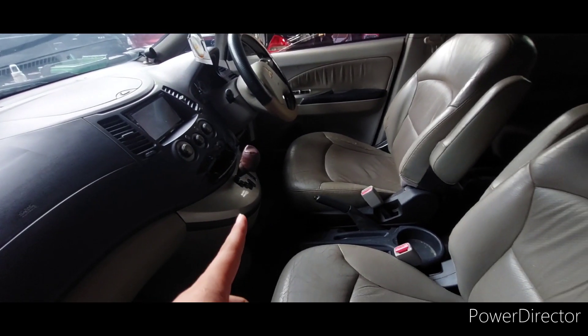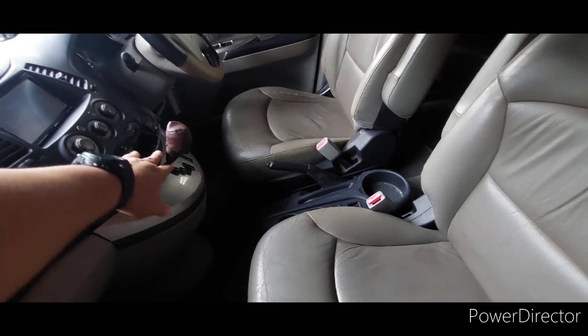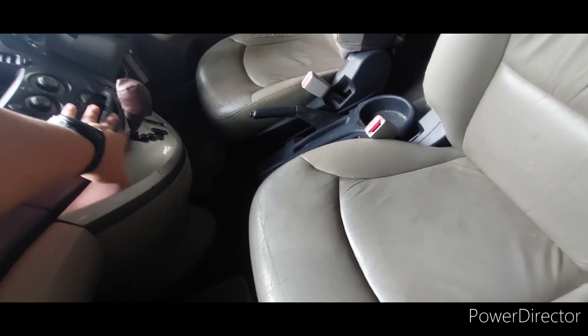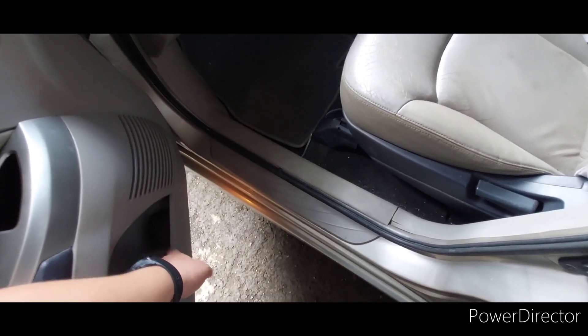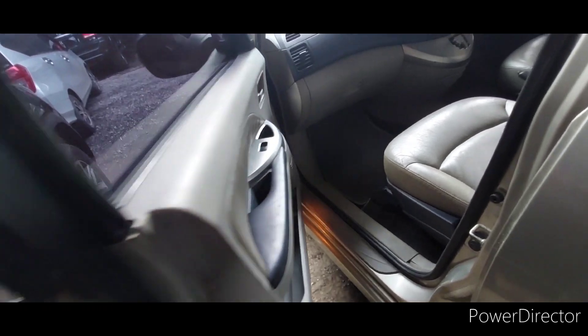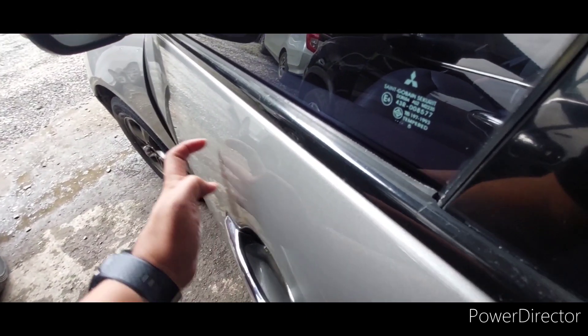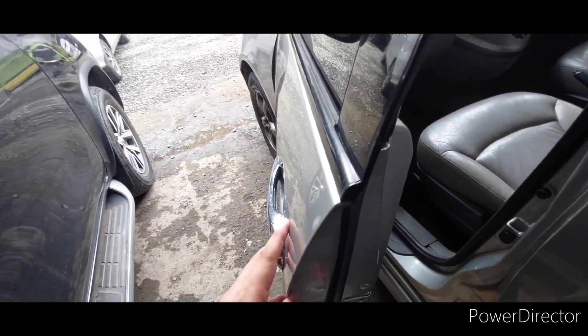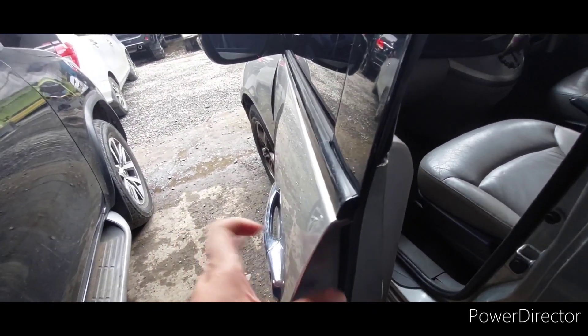Ada cup holder di situ — eh, bukan cup holder, compartment ya. Kalau cup holder itu seperti ini, yang di sini nih, buat potong. Bagus ya. Karena ini pelatih tebal banget, pelatih tuh tebal mas bos.